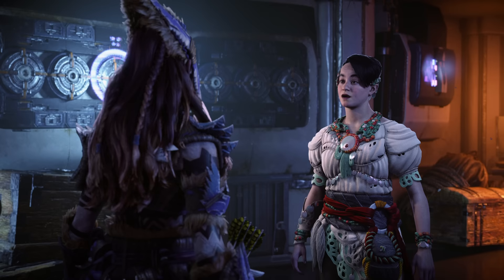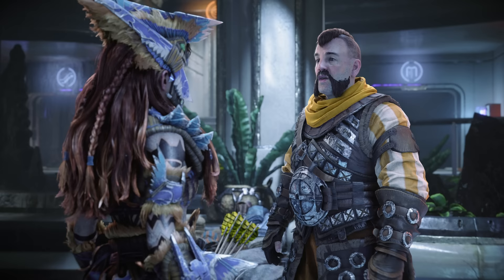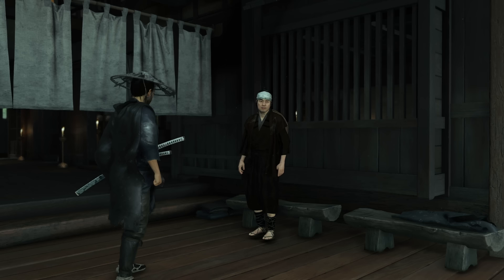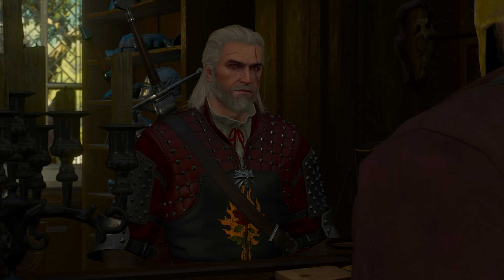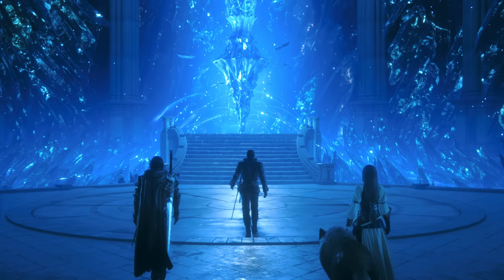Horizon Forbidden West nailed this — its main cutscenes were supremely well directed, but it was the idle chit-chat with NPCs that impressed me most. The strong facial expressions and body language really communicated emotion in a way that Horizon Zero Dawn did not. They developed a powerful new scripting tool just to handle those scenes, and it was a huge success. Unfortunately this level of fidelity is relatively uncommon even today, and most games present their B and C tier sequences as little more than character models standing next to one another, bobbing their heads and moving their hands.